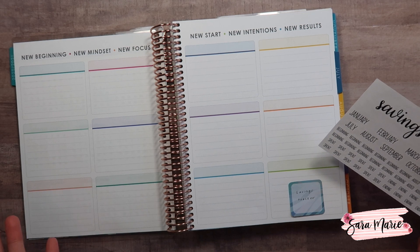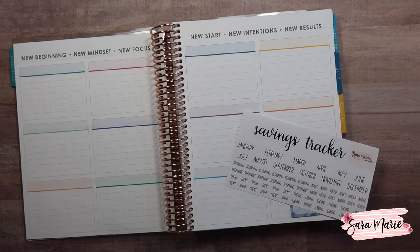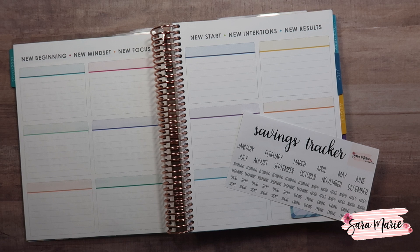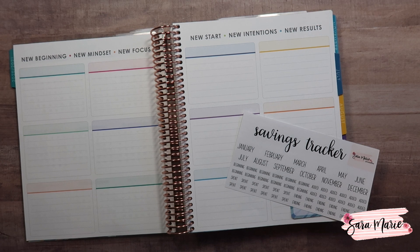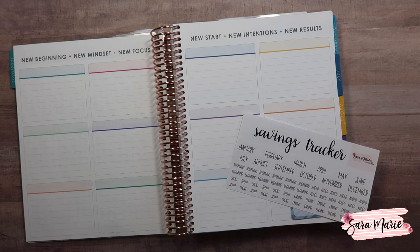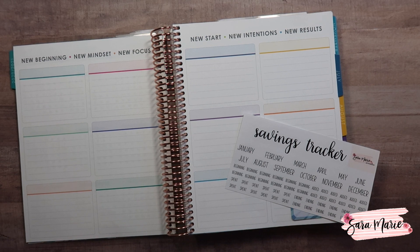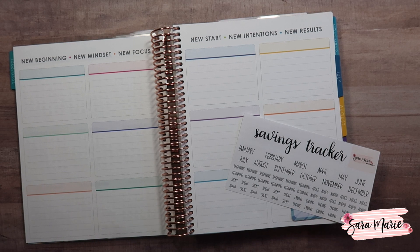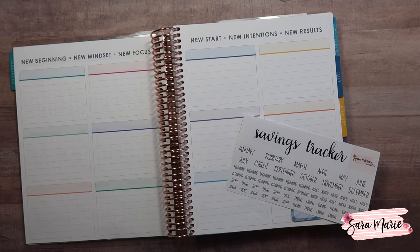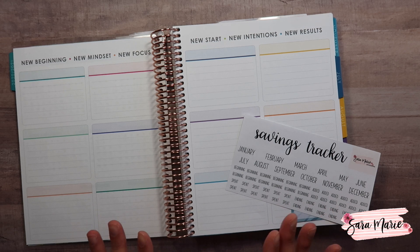I did the savings tracker last year, kept up with it, and it was really nice to see month over month how much we were saving. Our main goal for the last couple of years — after we paid off my student loans and one of our cars — has been to save more money for a new house. We have a thousand square foot house, which is super tiny with four people, especially with my business at home. I'll talk more about goals and how I'm tracking them soon because we're changing things up.